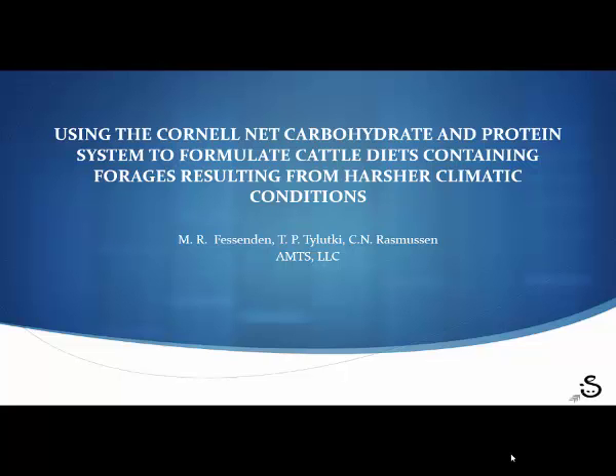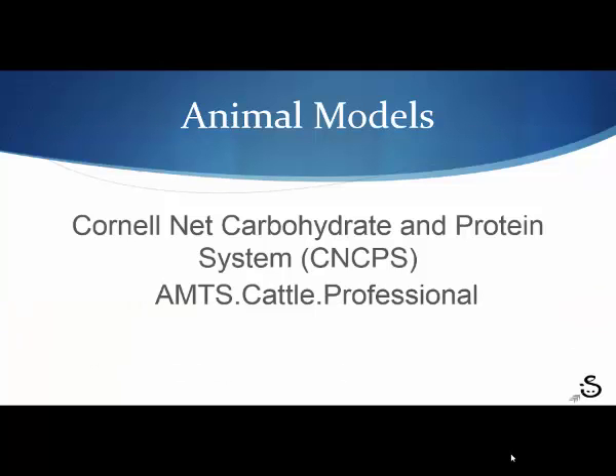We decided to take what we know about how plants grow, how cows digest them, and what effects the environment has on that, and model a simulation of what would happen with predicted climate change in relation to forages traditionally used in Northeast dairy farms. We used AMTS Cattle Professional, which is a commercial implementation of the CNCPS, developed here at Cornell with its origins back in the late 1970s, and research on that continues through today.